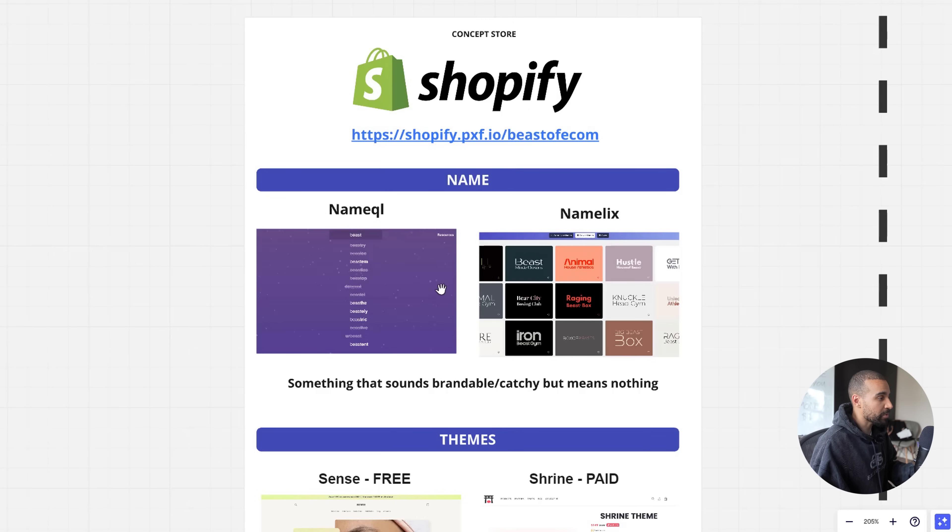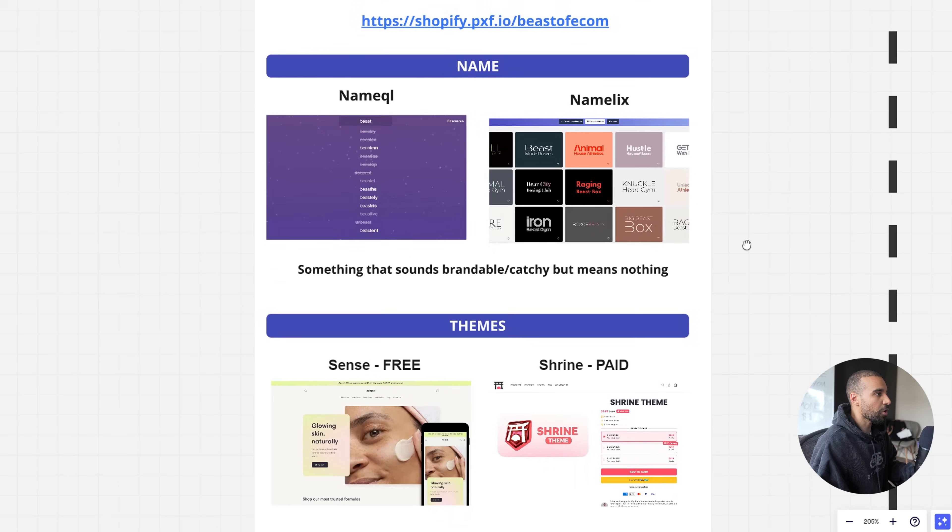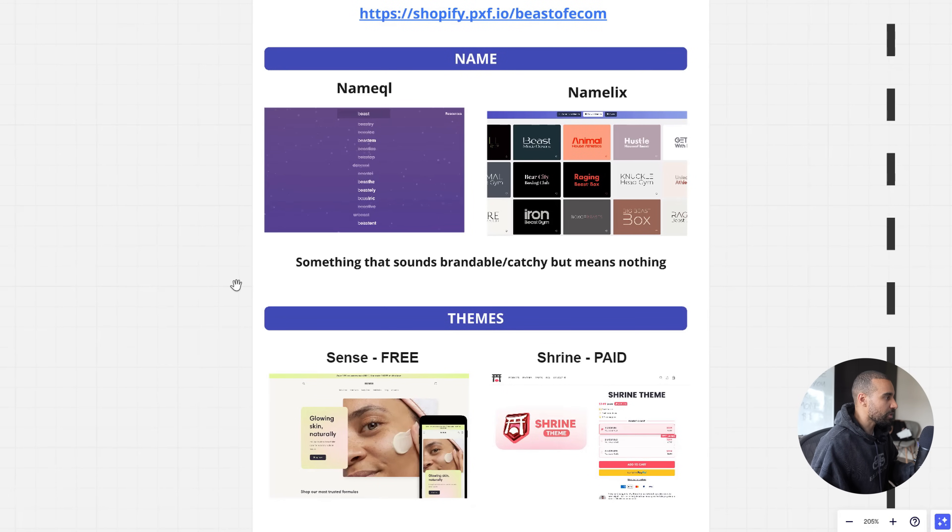First you need to come up with a brand name. There are two free websites I like to use. The first is NameQL — you type in a root keyword and it throws up suggestions for your domain name, checking if the .com is available. The other is Namelix, which also gives you logo ideas for inspiration. You want something brandable and catchy that means absolutely nothing — like Nike, Balenciaga, Bose, or Apple. Those names are brandable and could be applied to any single product.